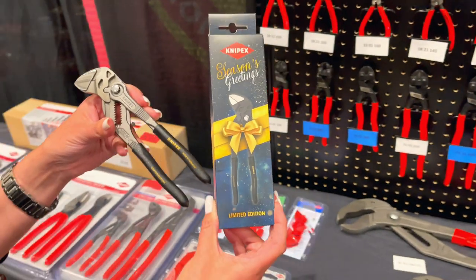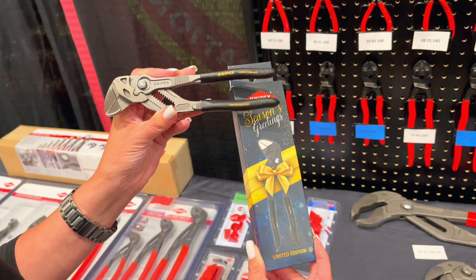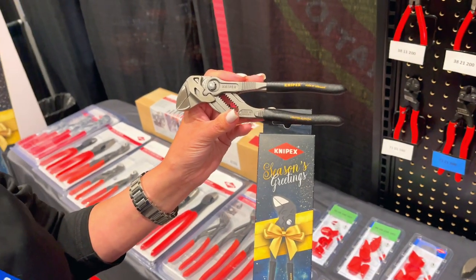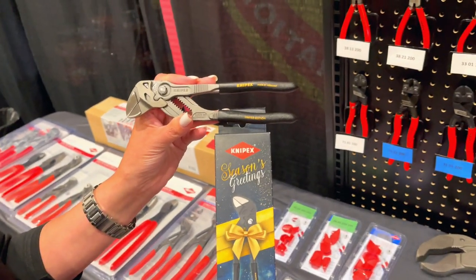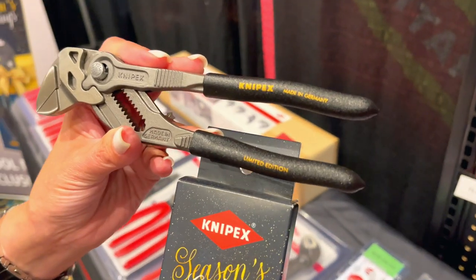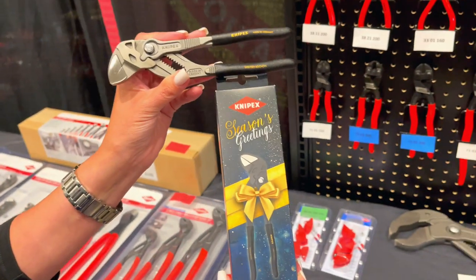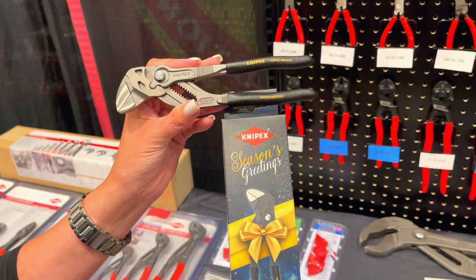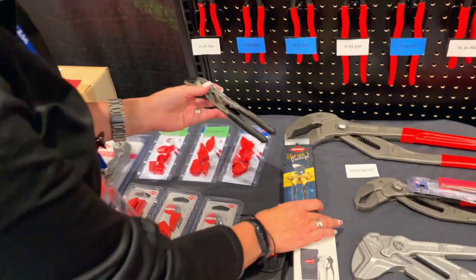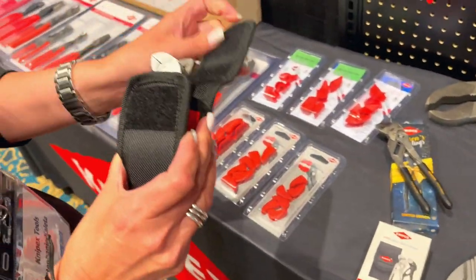For all the wives and girlfriends listening — if you want to get your husband something for Christmas that he can't get hardly anywhere else, this is what you can get, because it's a very limited edition run and they're hard to get your hands on. This is part number 86-01-180 XMAS — with XMAS for Christmas at the end.